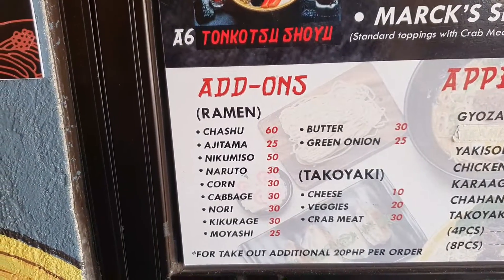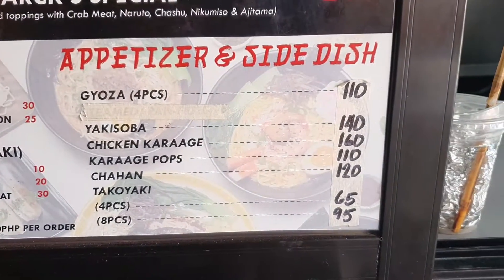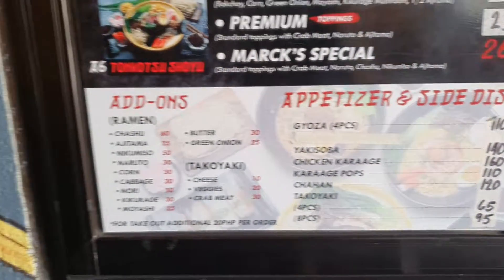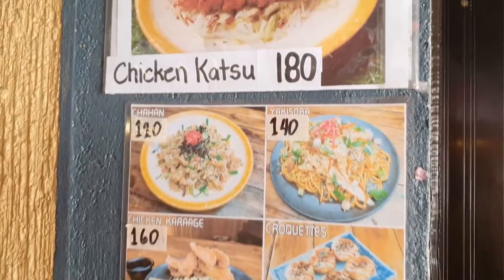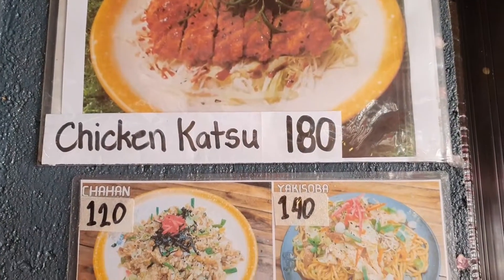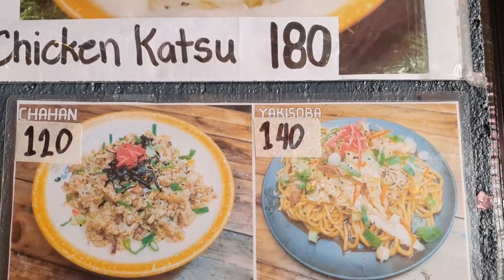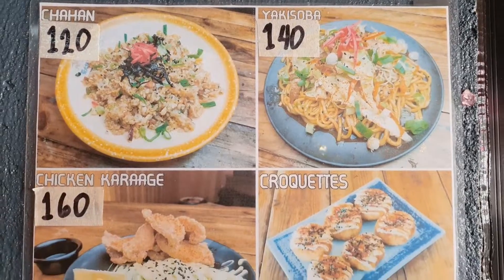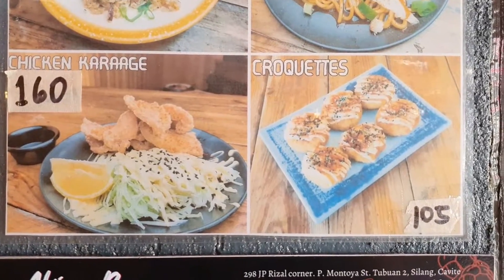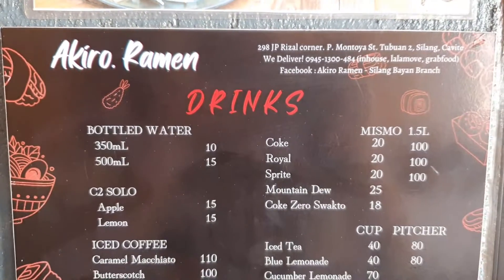Add-ons menu, takoyaki, appetizers, and side dishes are also available, along with other dishes they offer, and lastly the drinks menu.